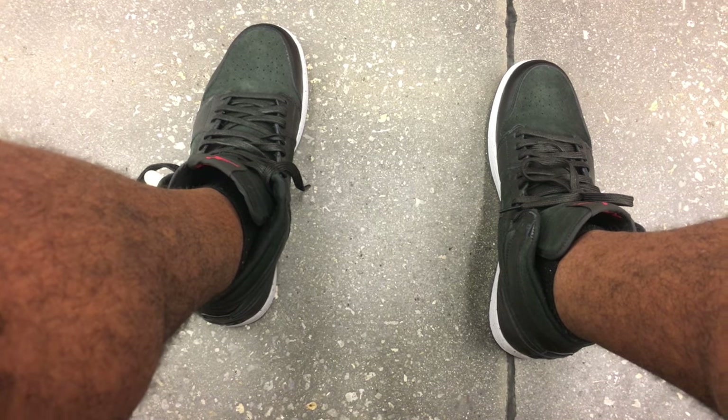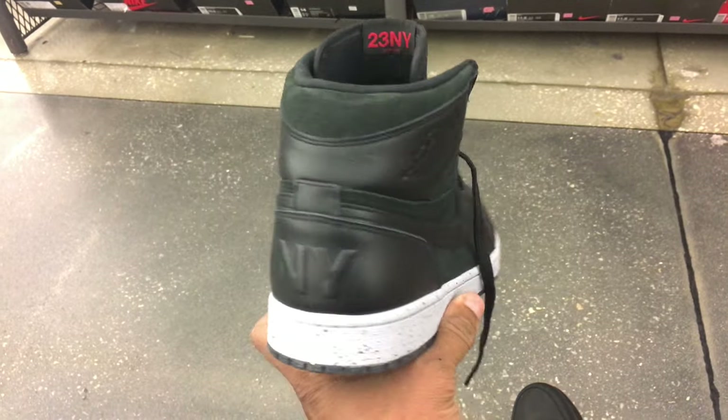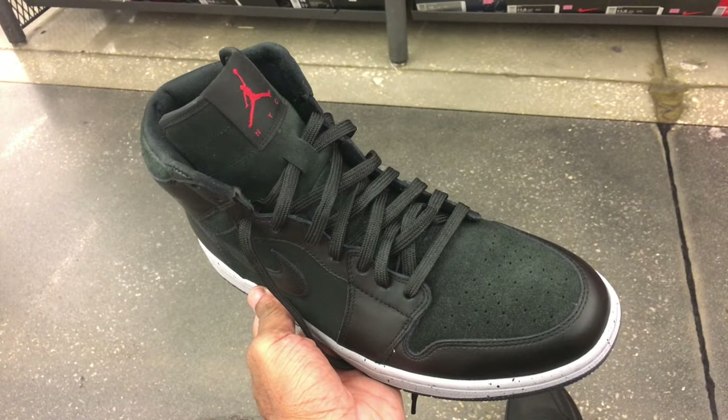These are the Jordan 1s NYC Mids. These released several months ago and then I got them for $120.99 plus 20 percent off.